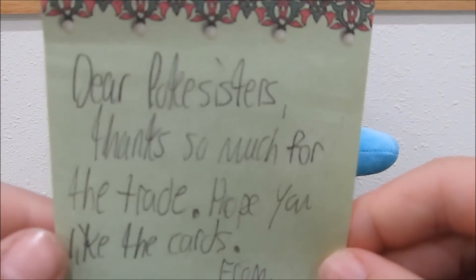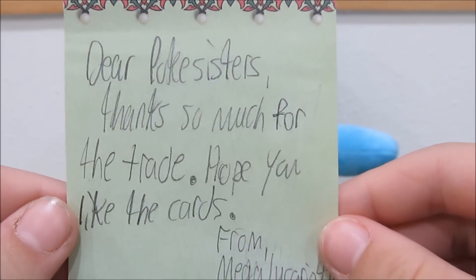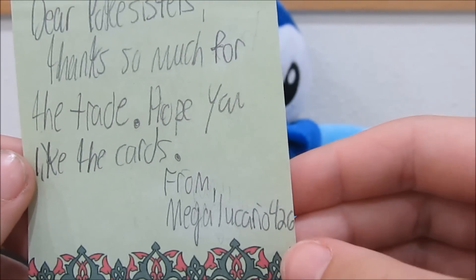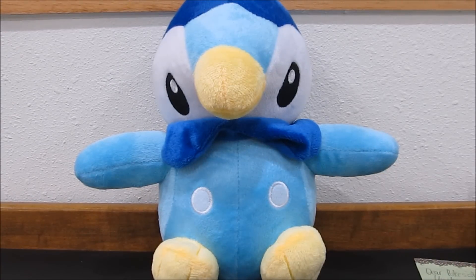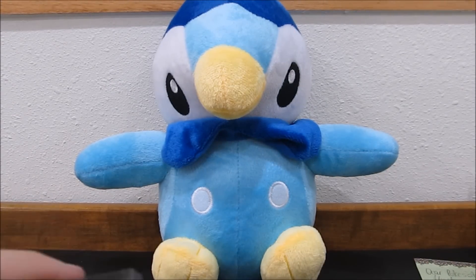It says: Dear Pokey Sisters, thanks so much for the trade. Hope you like the cards from MegaLucario426. So we traded him and let's see what we traded for.